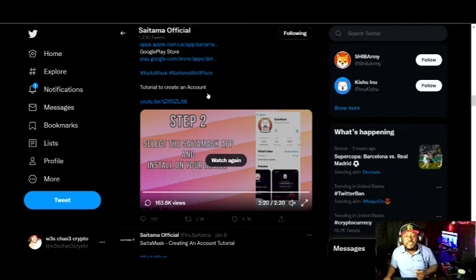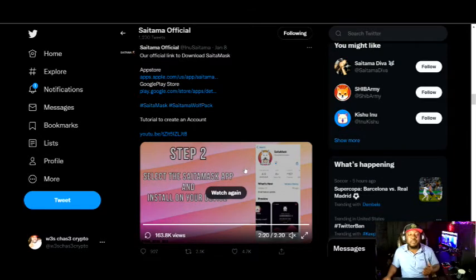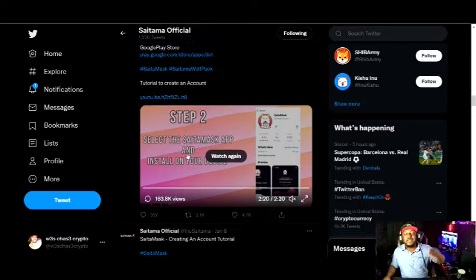Here on the official Saitama Twitter page, they've got a video showing how to download Saitamax — basically a step-by-step on what you need to do in order to have Saitamax and be able to trade as soon as it launches. I'm going to post the link down in the description below so you'll be able to copy that and watch the step-by-step tutorial on how to download and access the Saitamax wallet app as soon as it drops.